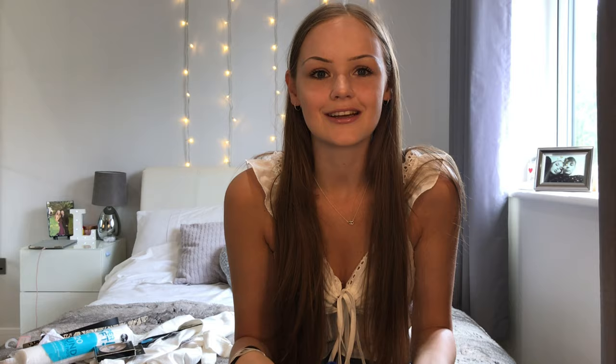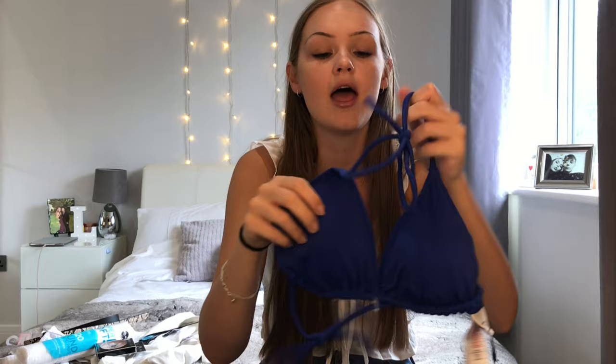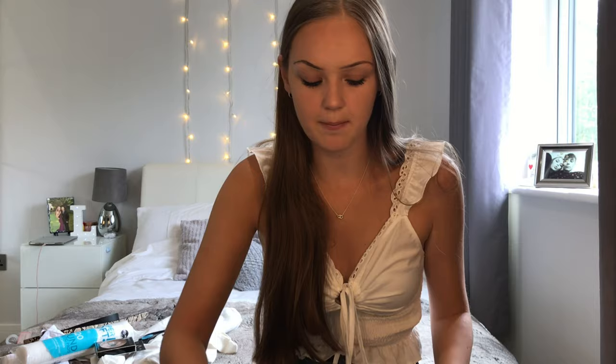I also got another bikini! There was only a size 12 left in the top, but since it ties up and the cups move, I figured it would still work. It's a really nice cobalt blue colour — I already have a lighter blue bikini but the padding has worn out. This one ties up at the front and back, is fully adjustable, and the padding is quite generous. The top was £2 and the bottoms were £2 as well — so the whole bikini is just £4. What a bargain!